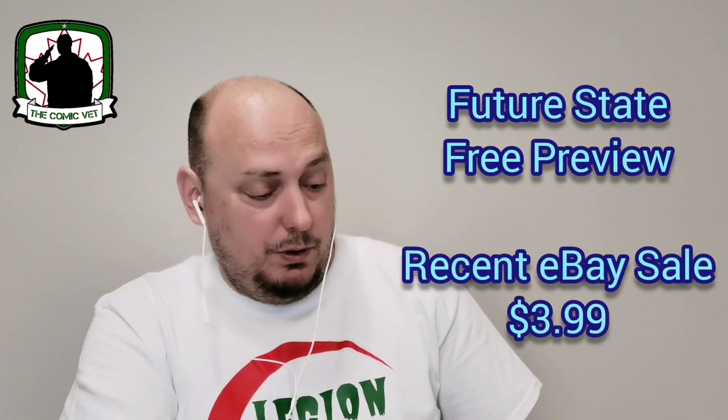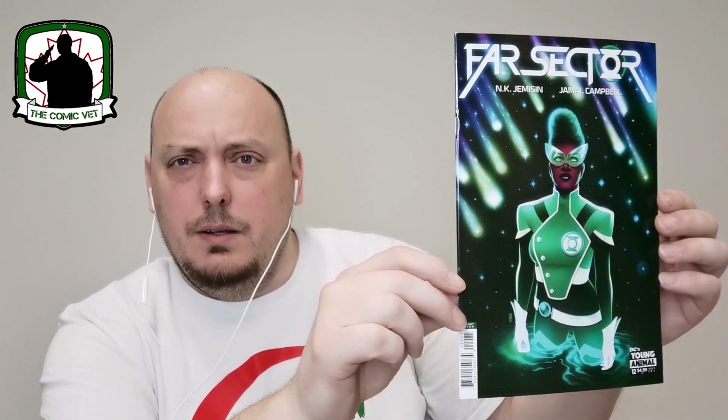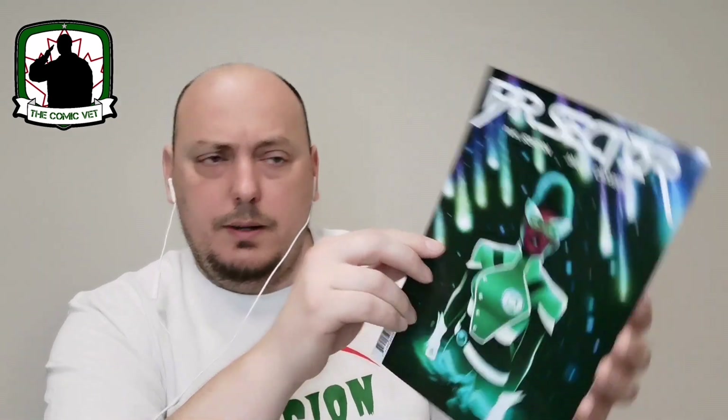With that being said, they really just redeemed themselves. This is Far Sector from N.K. Jemisin and Canadian artist Jamal Campbell. Very very nice — this is a variant cover and it's a prestige format book. The cover itself is a much better quality stock. It doesn't say the issue number but I'm presuming it's issue number one. Nice redemption.